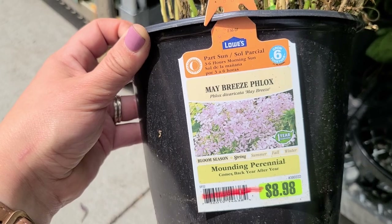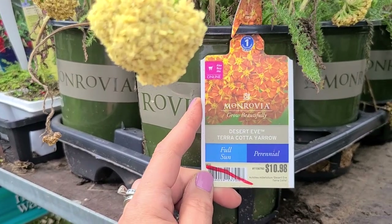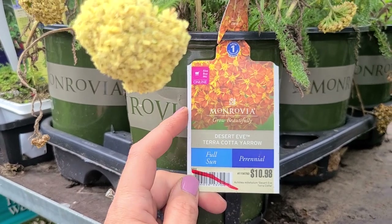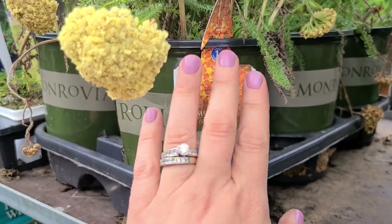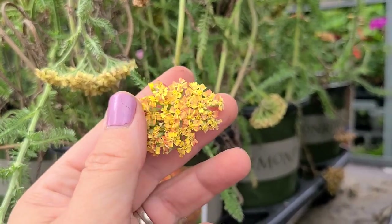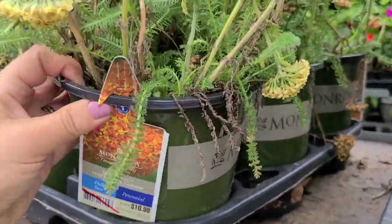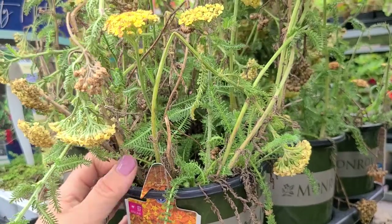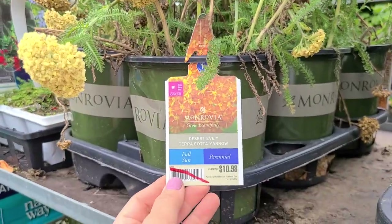A couple of weeks back we did a Lowe's video and they had this Desert Eye Terracotta yarrow that was in bloom — a beautiful orangey color that fades to yellow, just really pretty. They're on clearance now and they still look fine; they're just past their bloom, they need a little bit of cleanup, and this would be seven dollars.